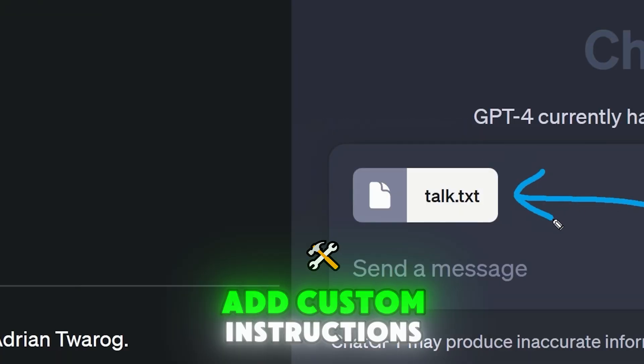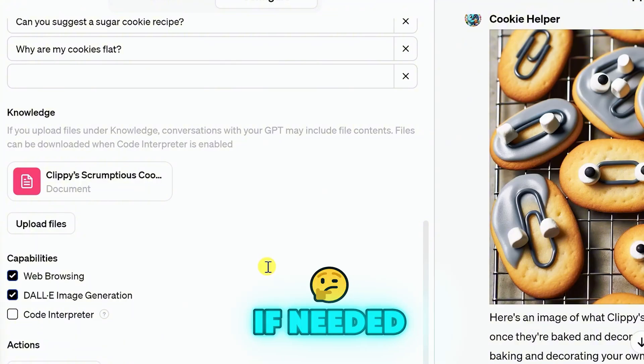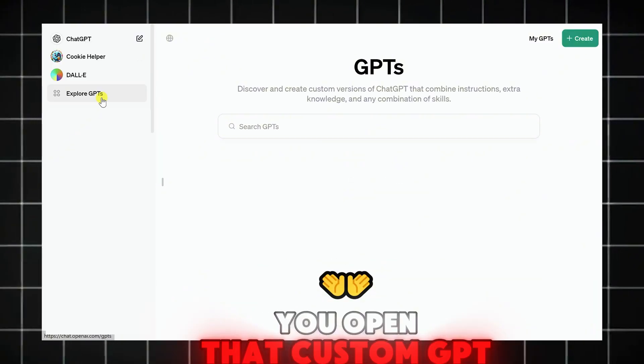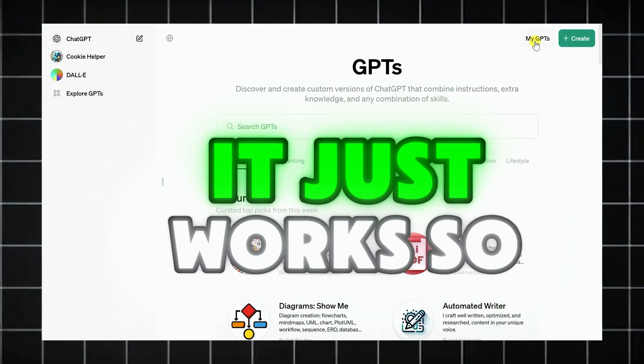And it gets better. You can upload examples of your past scripts, add custom instructions, even give it tools like browsing or code if needed. So now every time you open that custom GPT, it already knows the job. No need to explain it over and over — it just works.